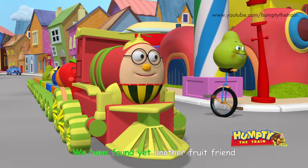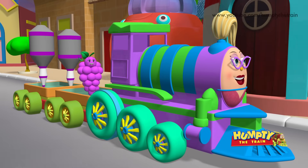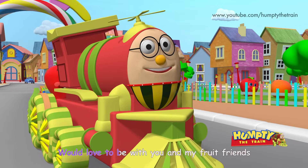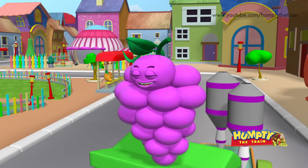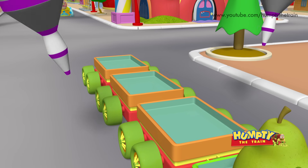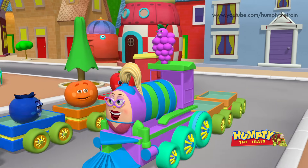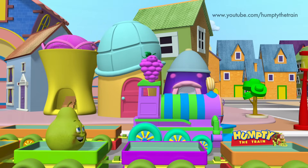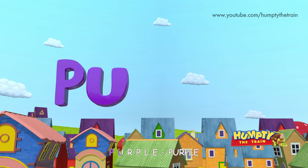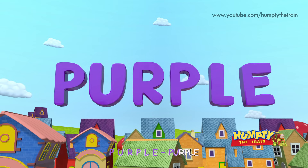We have found yet another fruit friend! Hey Grape! Would love to be with you and my fruit friends! These are purple grapes! P U R P L E — Purple!